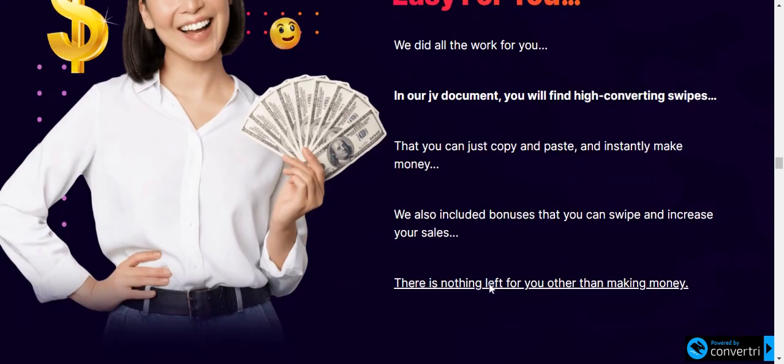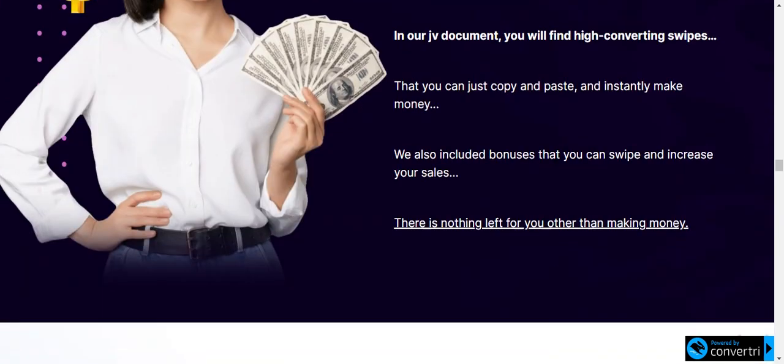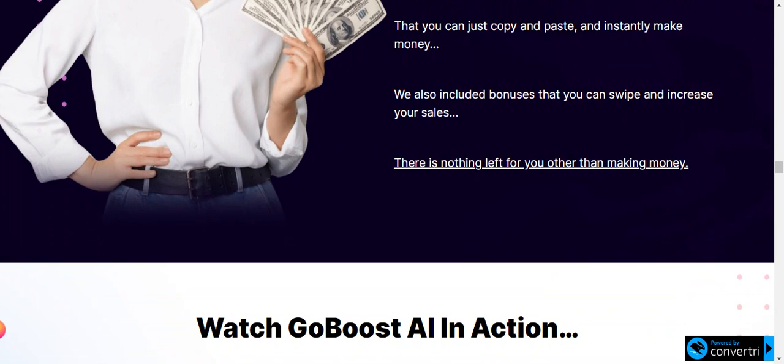GoBoost AI is a game-changer in the realm of SEO. By using AI, it empowers businesses and individuals to achieve higher ranks in search engine rankings, gain targeted traffic, and expand your online reach. You don't need any SEO strategies or backlinks. Thank you — if you want to purchase the product, the link is in the description and you will get our premium bonuses.